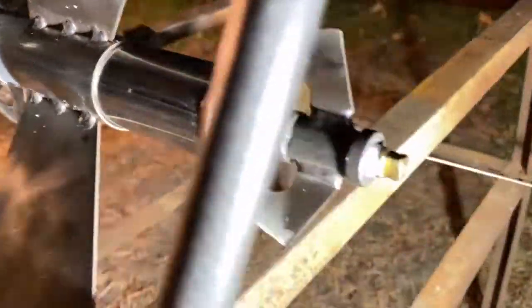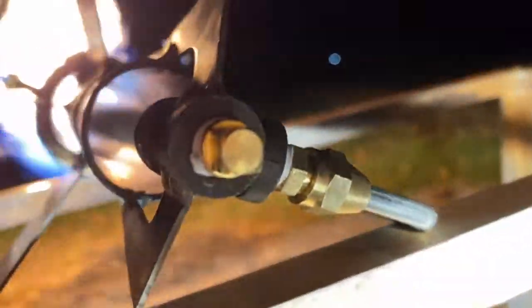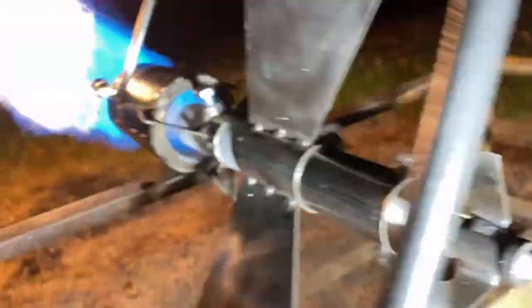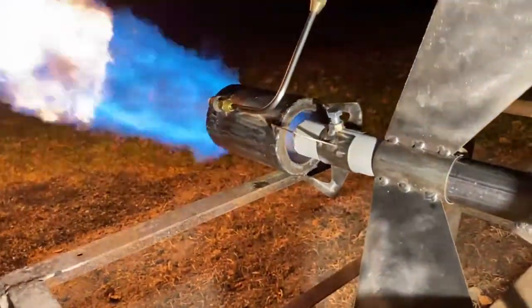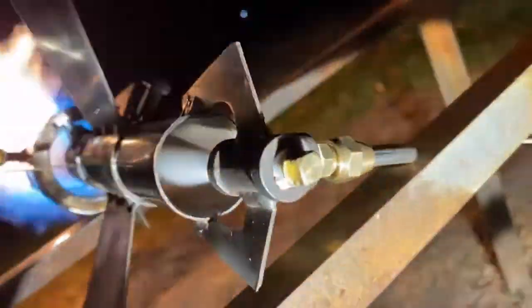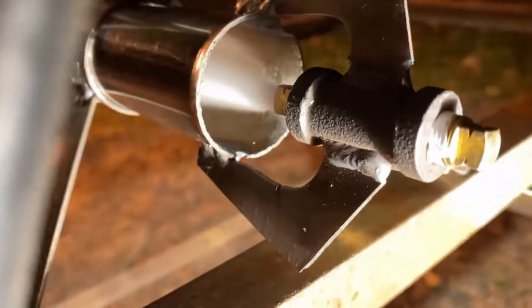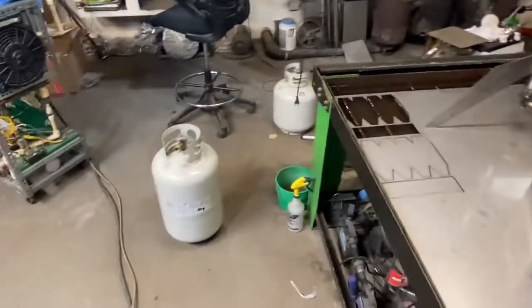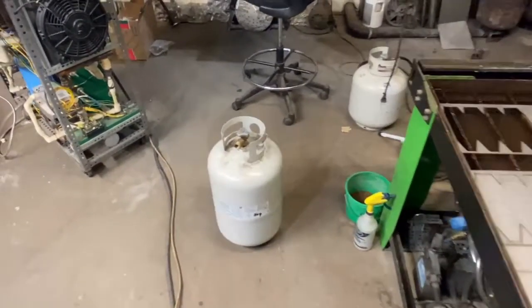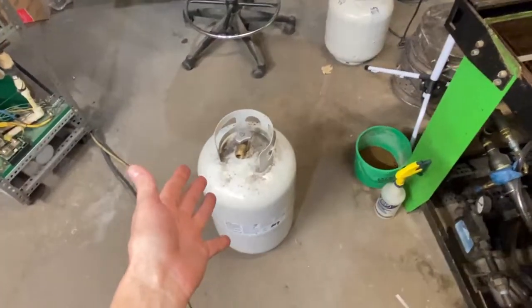I might morph into a physics teacher in the middle of this and teach you a little bit about thermodynamics on accident, so just bear with me. Stuff will burn in this video. Hey, what's up fellas — I've got a pretty cool video about propane tanks today. Have you ever wondered how much power you can actually get out of one of these things?